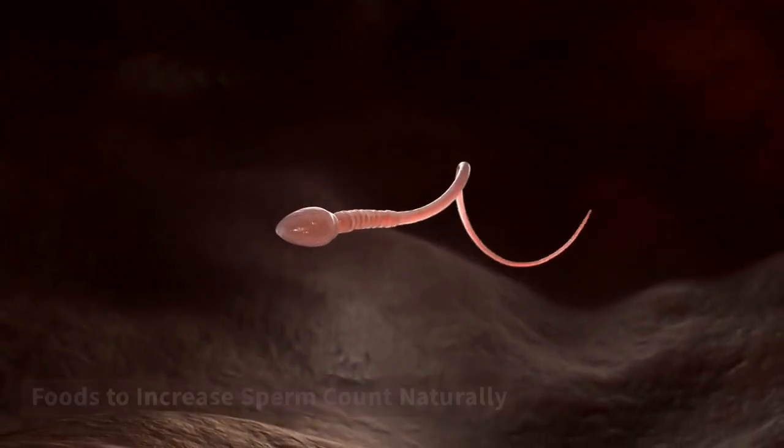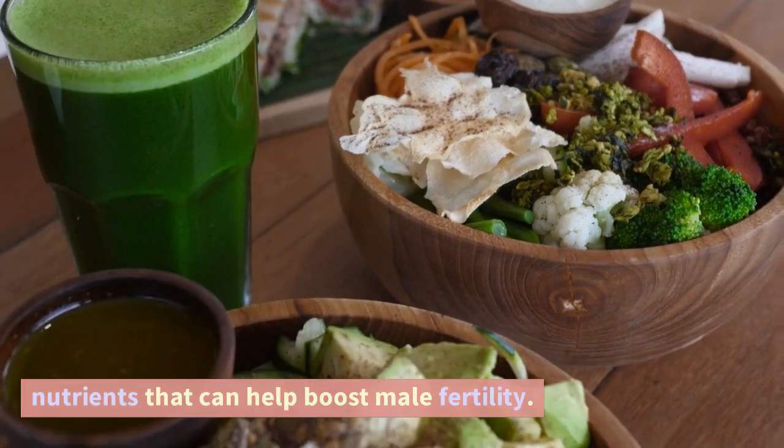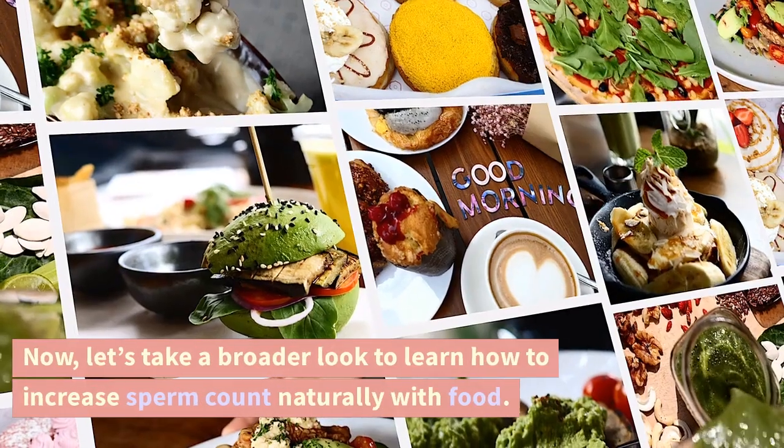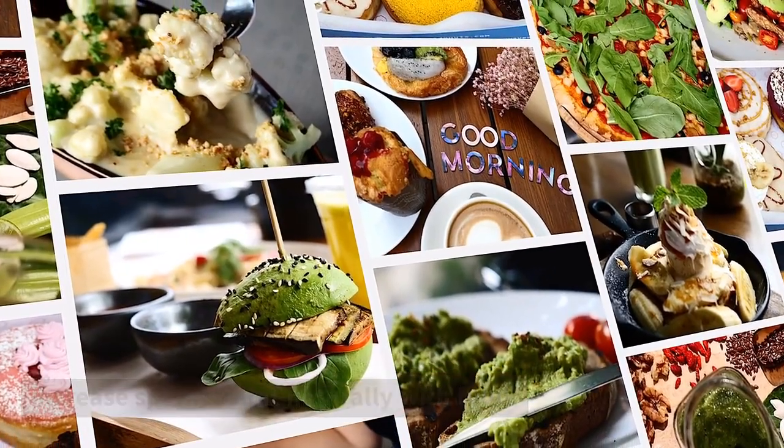Foods to increase sperm count naturally. We've mentioned some of the essential nutrients that can help boost male fertility. Now, let's take a broader look to learn how to increase sperm count naturally with food.